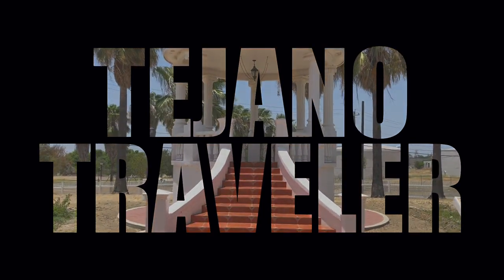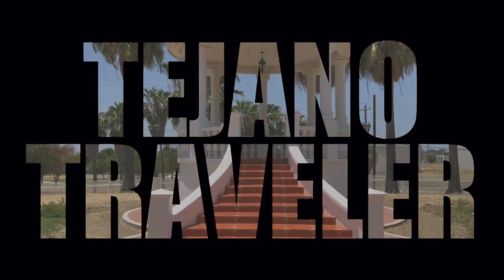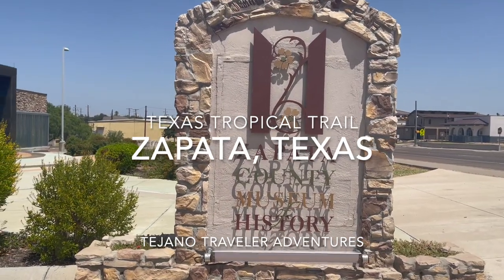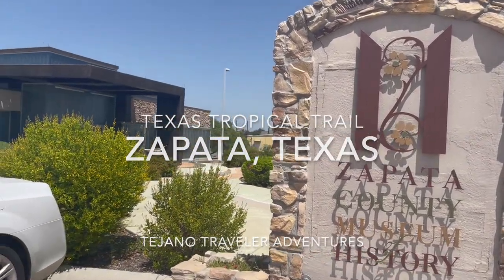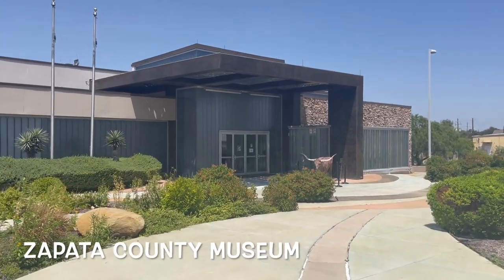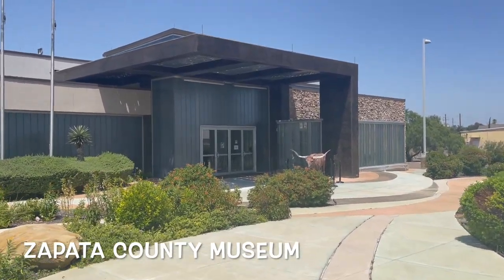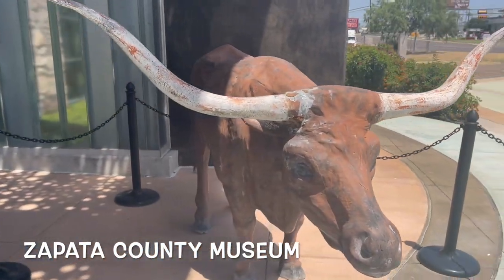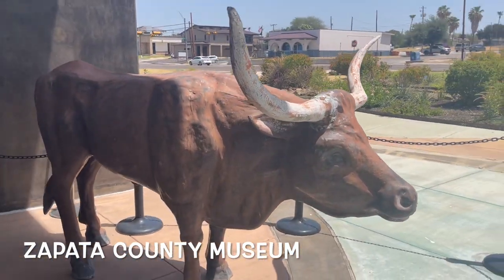Hello and welcome to another episode of the Tejano Traveler. I'm your host Wally, and today we are on the Texas Tropical Trail heading south into the Valley, stopping by Zapata, Texas at the Zapata County Museum — a new museum I never knew was here, and once I discovered it I came to visit.